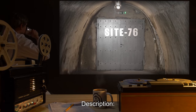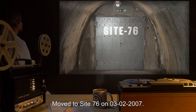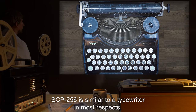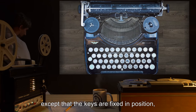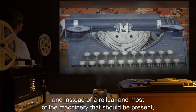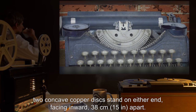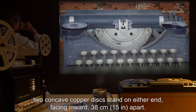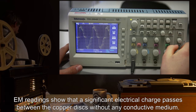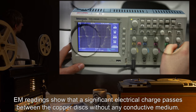Description. Moved to Site 76 on 3/2/2007. SCP-256 is similar to a typewriter in most respects, except that the keys are fixed in position rather than connected to levers, and instead of a roll bar and most of the machinery that should be present, two concave copper discs stand on either end facing inward, 38 centimeters or 15 inches apart. While invisible to the naked eye, EM readings show that a significant electrical charge passes between the copper discs without any conductive medium.